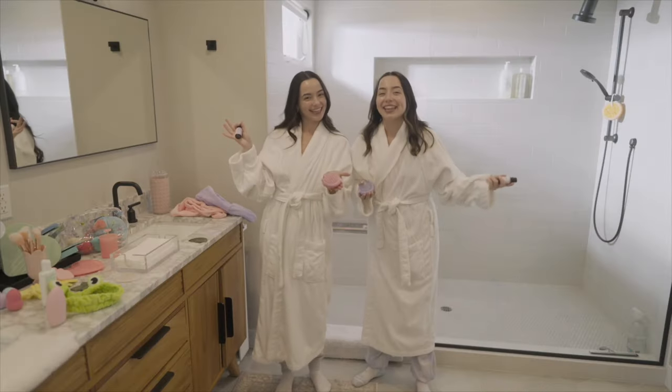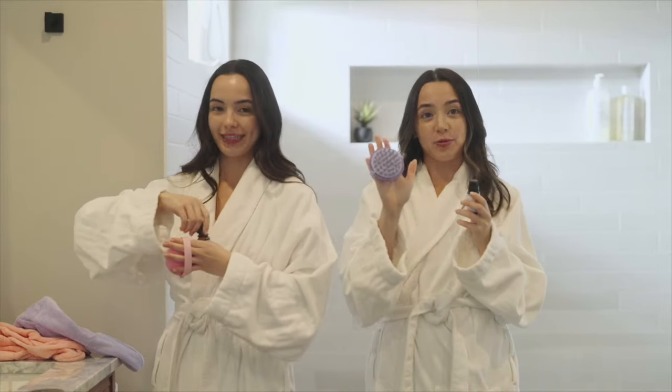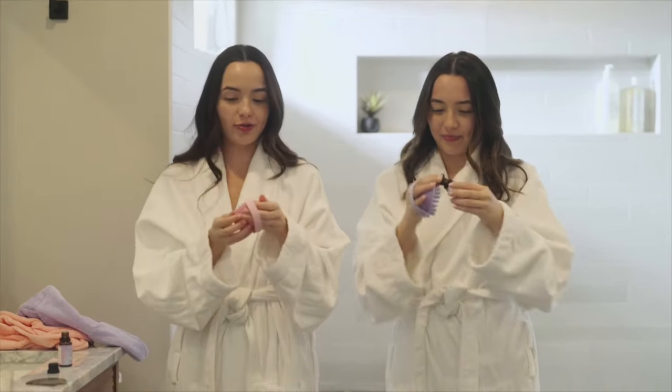So tightening pores, tightening your skin, just making you look very fresh in the morning. Time for a healthy hair care routine. We're going to start off with massaging our scalps with this awesome scalp massager. We're going to put some rosemary oil in it to stimulate hair growth.